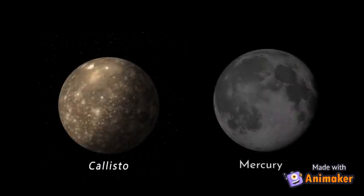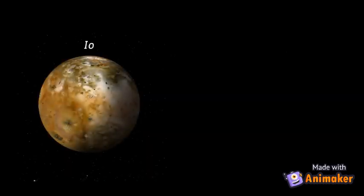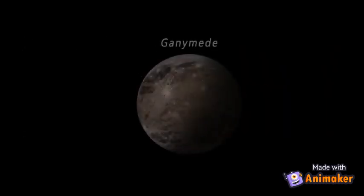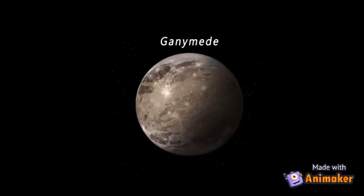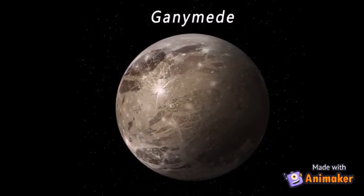Europa may have a deep ice-covered ocean. The moon Callisto and the planet Mercury are about the same size. The moon Io is covered by active volcanoes. Ganymede is the biggest moon in our whole solar system.